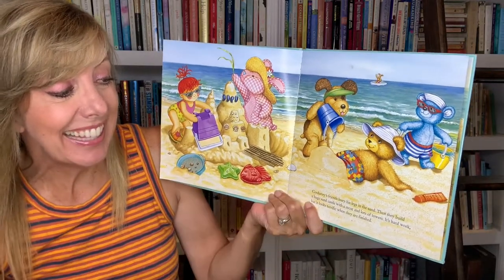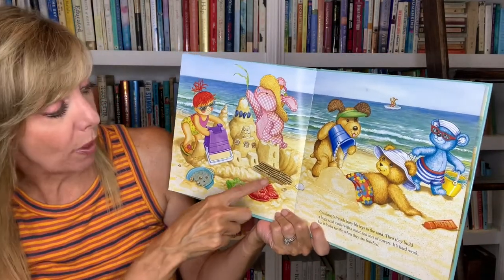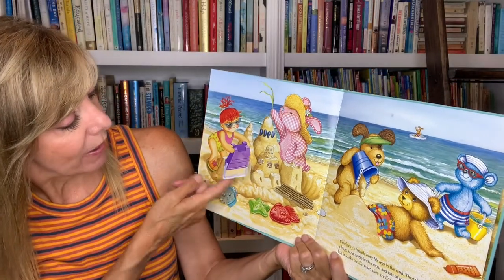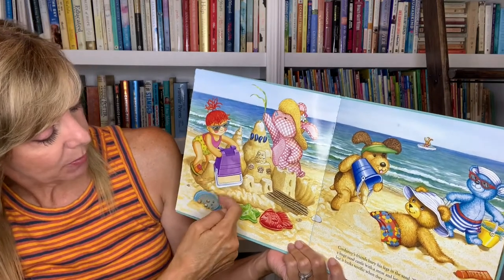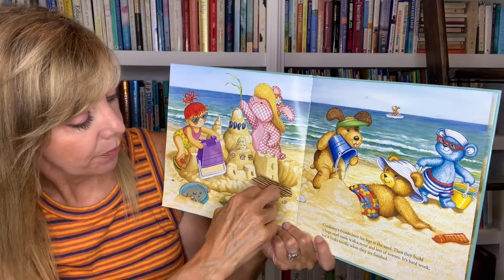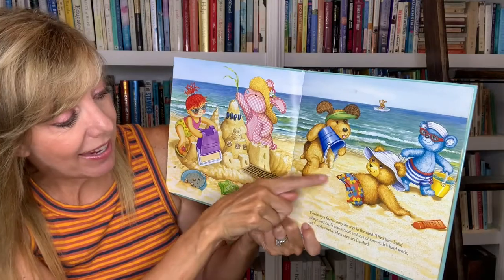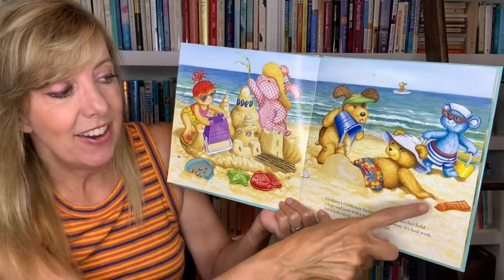Corduroy's friends bury his legs in the sand — have you ever done that? Then they build a huge sand castle with a moat and lots of towers. It's hard work, but it looks terrific when they're finished. Let's see what's behind here — she's making a tower. And what's behind this one? Oh, the shovel. And behind this, some more of the molds. And a little crab friend is crawling in the moat. And what's behind this pile of sand? Those are Corduroy's feet hidden in the sand. And there's that sunscreen.